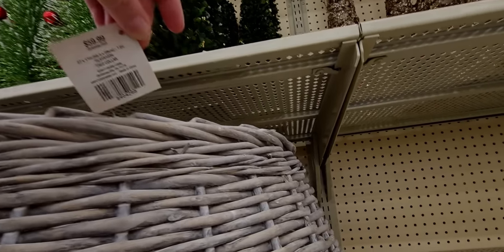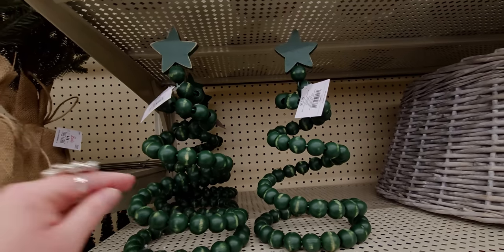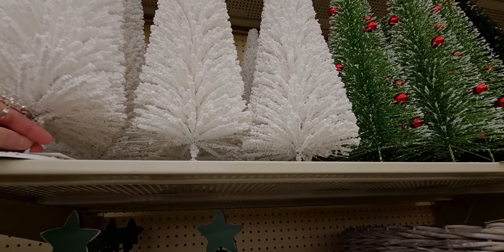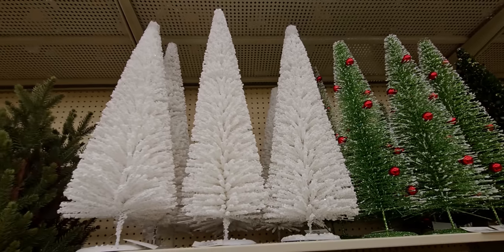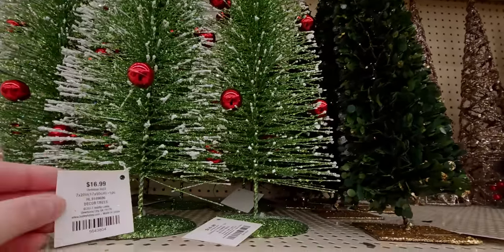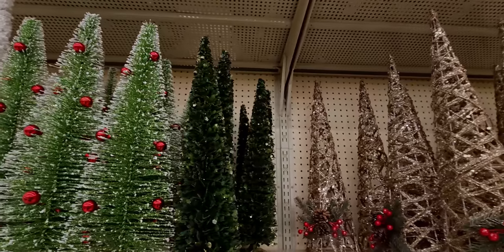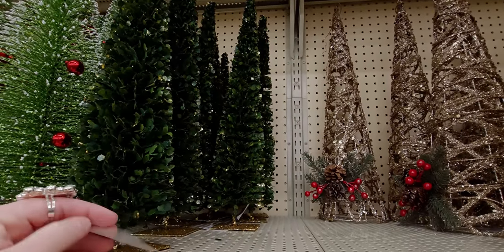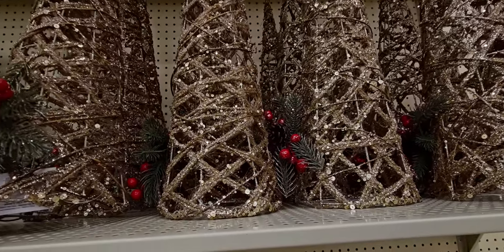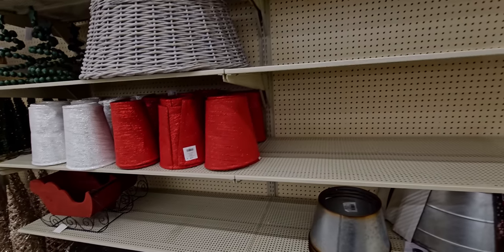That wicker collar is $59.99. This spiral beaded tree is really cute at $27.99 — a lot of farmhouse style here. These white trees are gorgeous at $25.99. We have glitter trees and trees with Christmas ornaments on them for $16.99 — I feel like that's a good deal! This one here is $22.99, and the gold ones are $24.99.